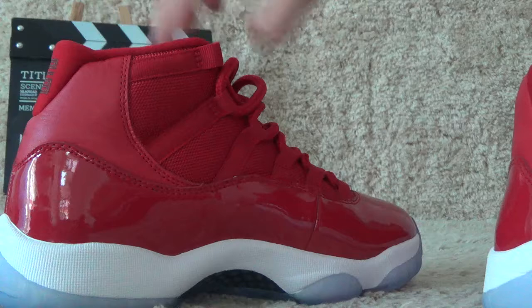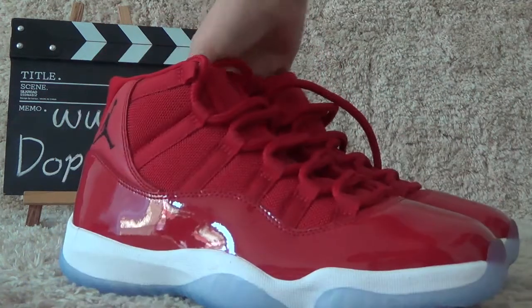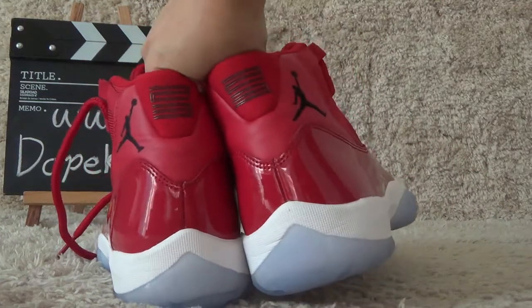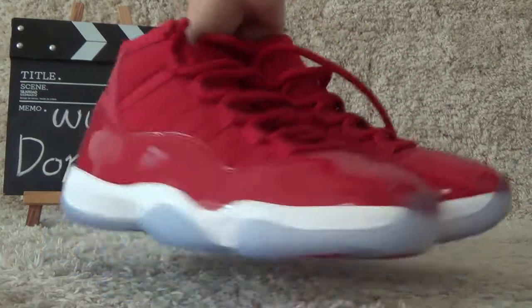The shoes are authentic and will be really nice. We will offer you the best price and run promotions recently. Welcome to our website for more details.